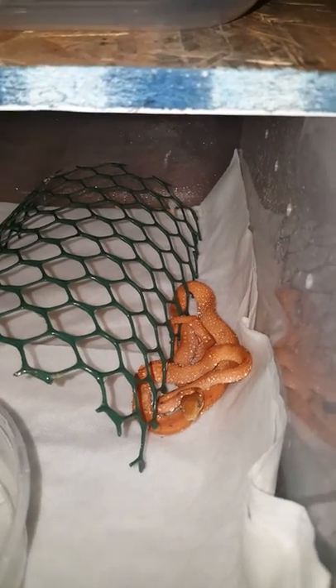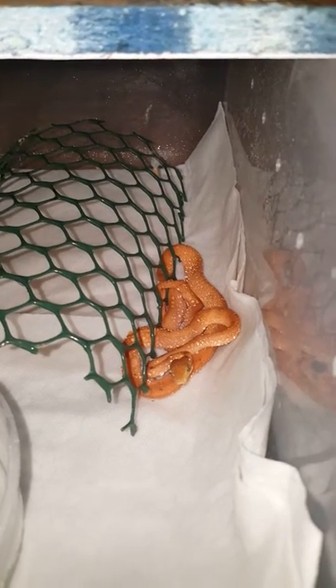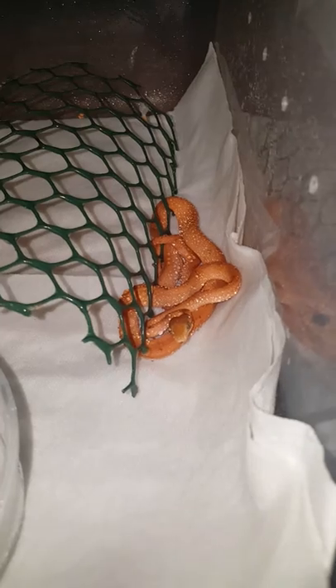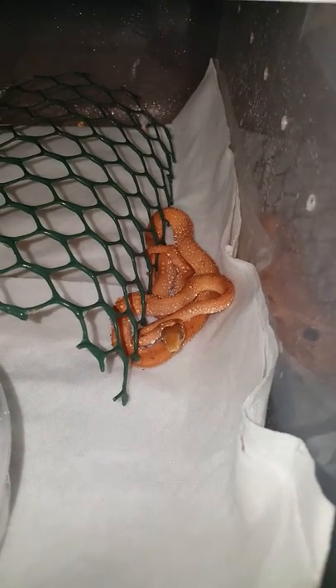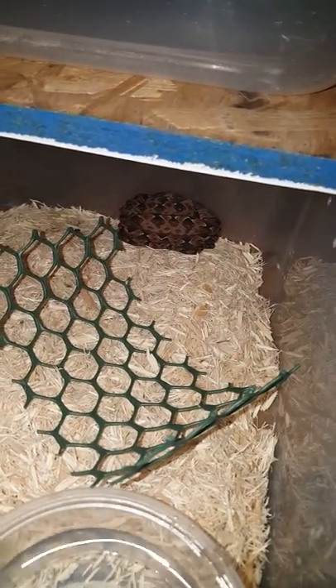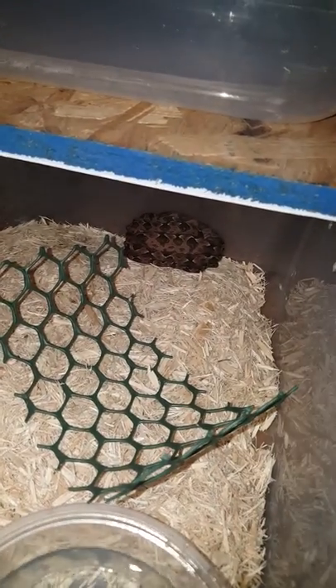I promised you a video feeding one of my trouble feeders. You'll see she's still pretty tiny — she's actually coming up on a year old here in November. Compared to her littermate and brother, you can see the size difference. He's easily twice her size, and he's been eating since day three of being born.